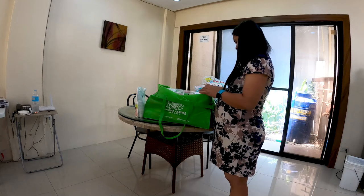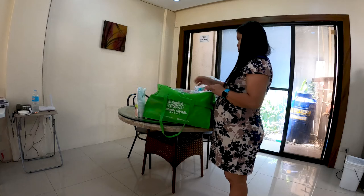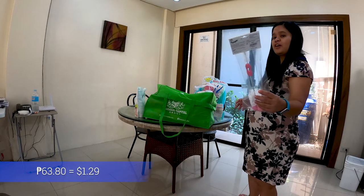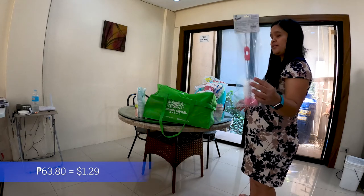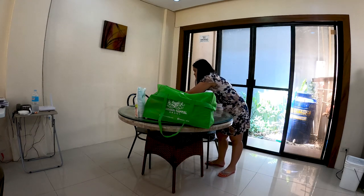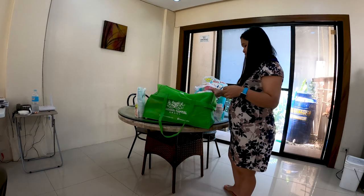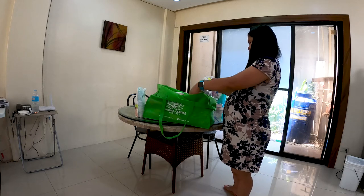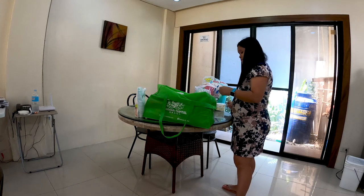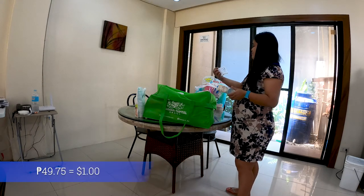Here we have a Tenderlove generic bottle and nipple brush, and that one was a whole whopping 63.80 pesos — we got a discount. Original price is 79.75 pesos. And next we have Thin Bugs cotton swabs in a zipper bag — otherwise known to most Americans as Q-tips. They were 49.75 pesos.